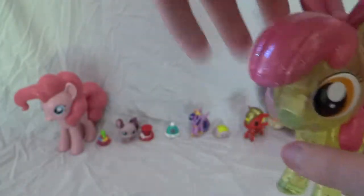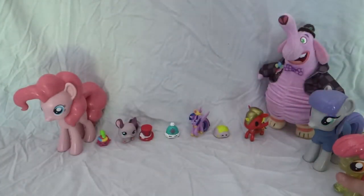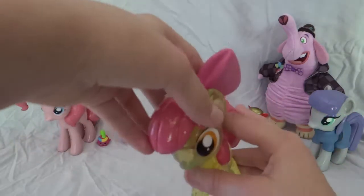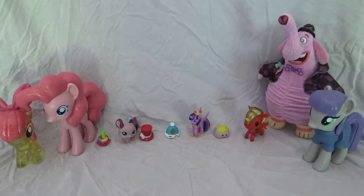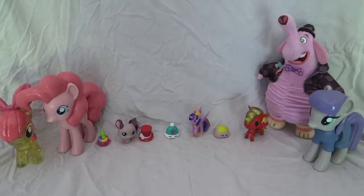I really like this one. Apple Bloom and Pinkie Pie are like my favorites. Thank you so much for watching — make sure to check out our next videos! In my first video I said these would be on Saturdays, but they'll probably be on Tuesdays and Sundays. Thanks for watching, bye!